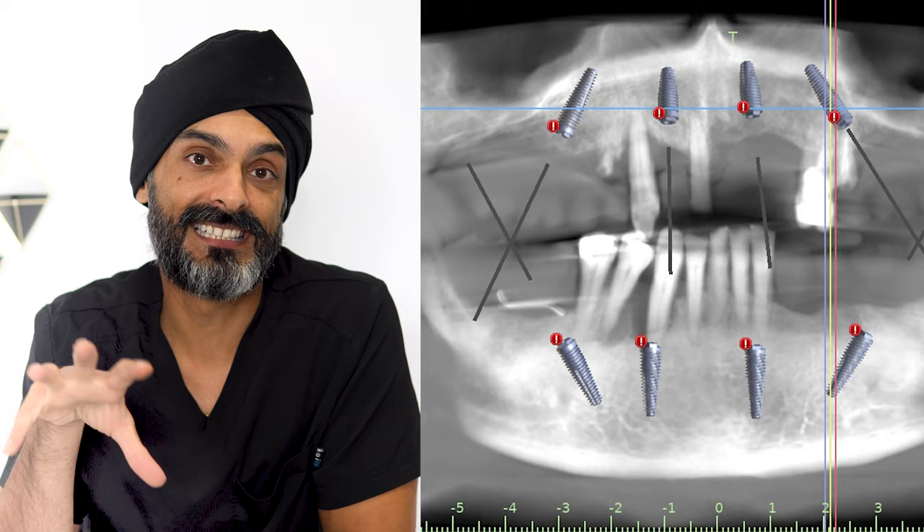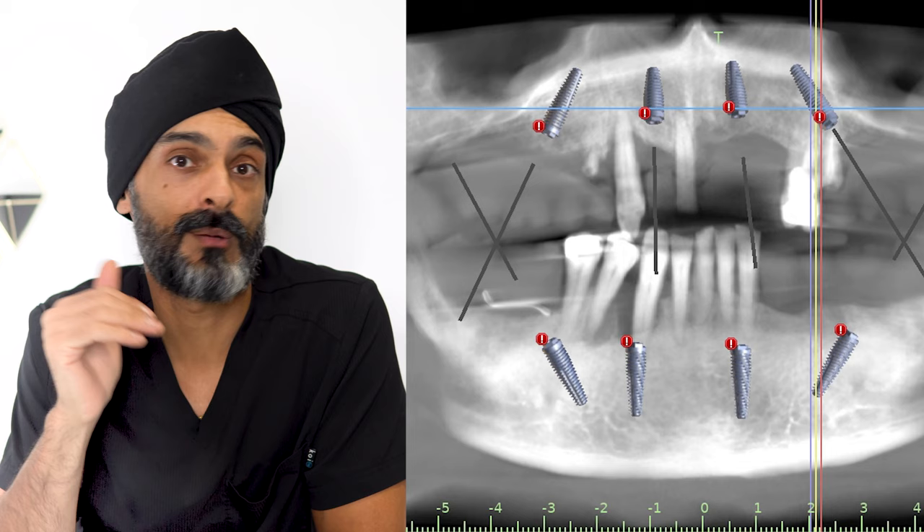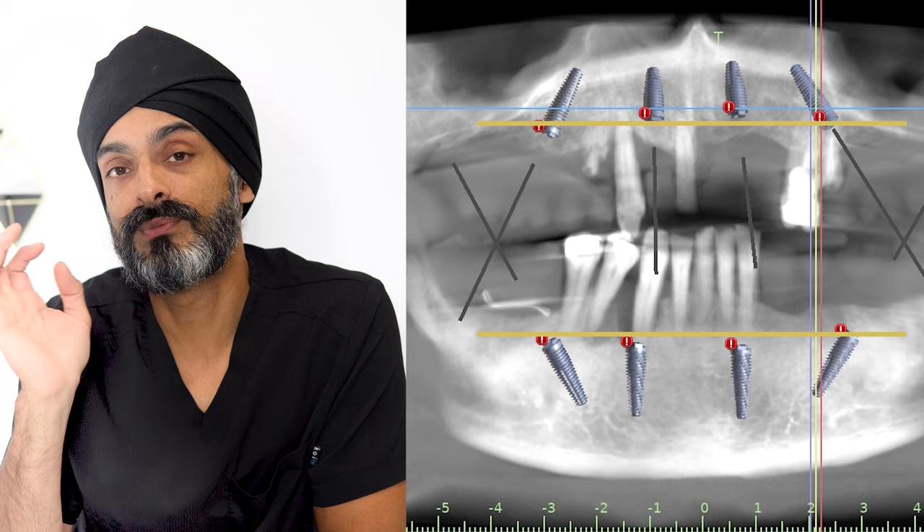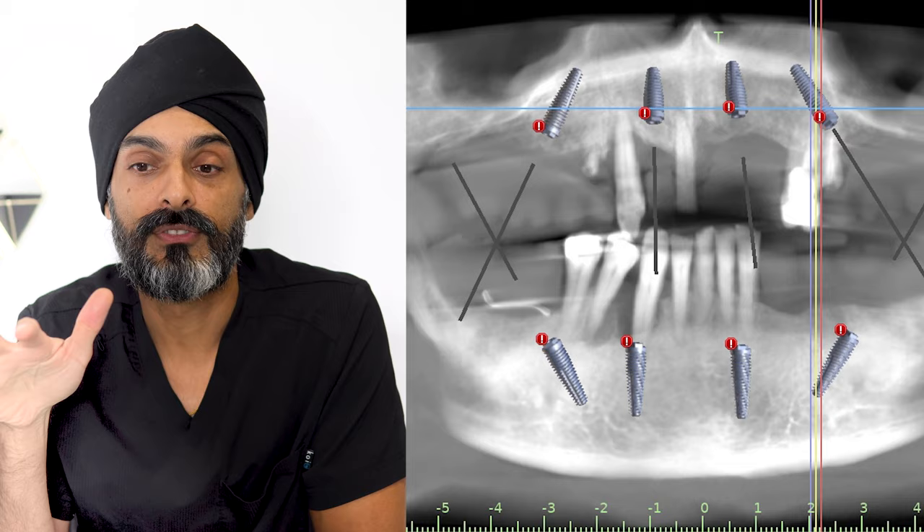Let's take all-on-four as an example, because I know a lot of people watching these videos are interested in this kind of treatment. The thing with all-on-four implants is they are not placed where the teeth used to be. Let's take a look at this CT scan where you can see that I've planned eight implants, but the patient has some of their own teeth. If you look at the position of their own teeth — which all have bone loss — the implants almost start where the teeth finish. That's deliberate, because we're not engaging in that infected bone.